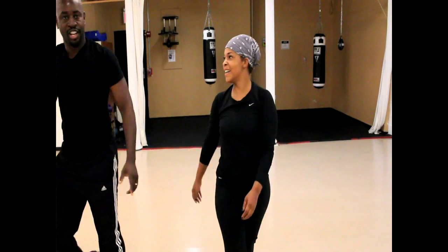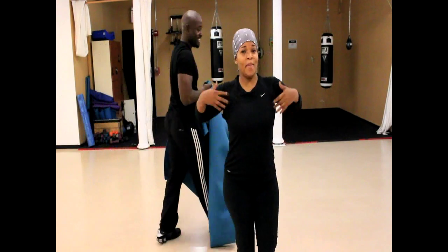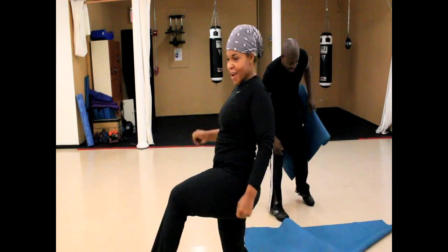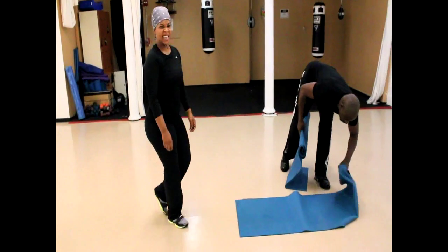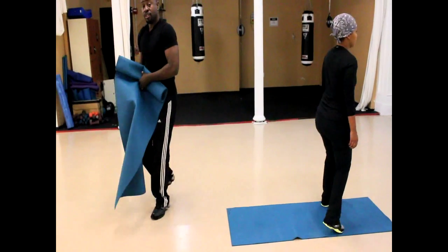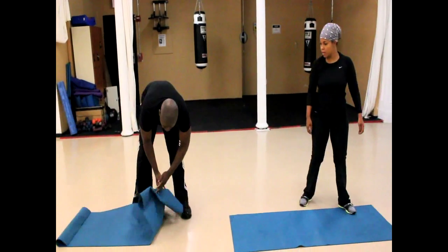Next is the abs section. You feeling good? Feeling good. And we know that only took about two minutes — as you can see, your body is warming up, starting to sweat, cardio is ready. So we're going to go with our abs section. Let's get ready.